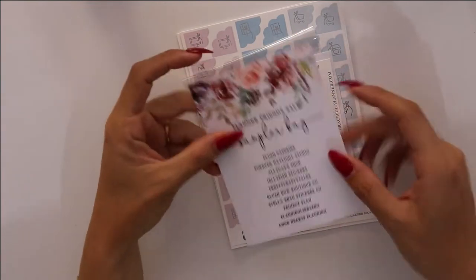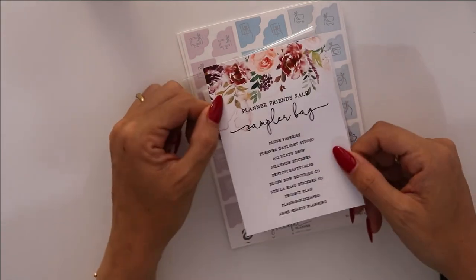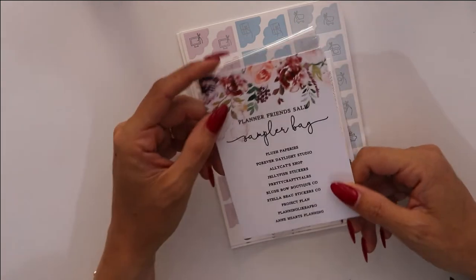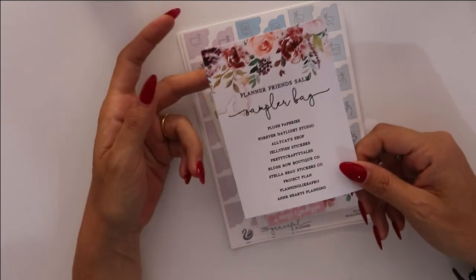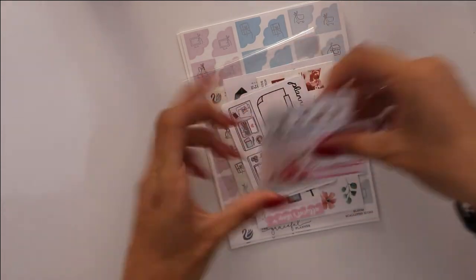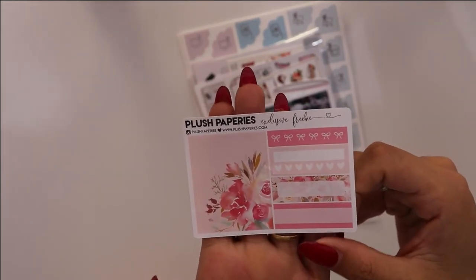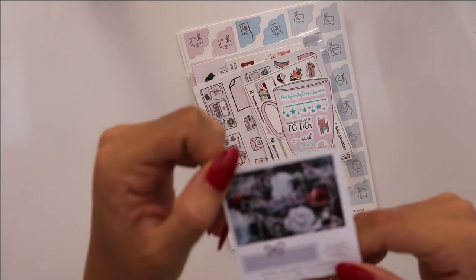The first item we're gonna tackle is my last order from the Planner Friends sale. This is an order from the Graceful Planner and I love that she did this — telling you where the samplers are from, because she sent me a sampler bag with other shops that were participating in the sale so you know who is who and have a reference. If you like a sticker you can go back to that shop. So this is really nice, and this is the sampler bag — a beautiful little mini functional freebie which is from Blush Bapories and Hearts Blending.